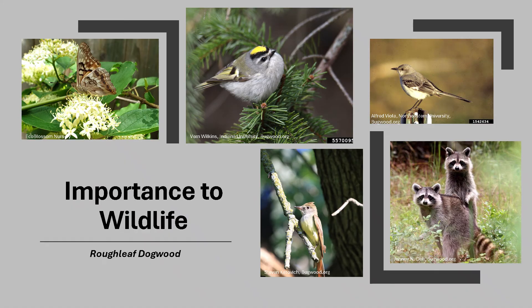Dogwood as a genus is an important wildlife tree. It's estimated that over 40 species of birds, including mockingbirds, bluebirds, cardinals, kinglets, flycatchers, and yellow-rumped warblers, eat the fruit of Roughleaf Dogwood. Other fruit-eating mammals feast on the fruit as well, including raccoons, squirrels, deer, rabbits, skunks, and black bears. The flowers and their nectar attract butterflies, bees, and moths. A variety of wildlife browse the foliage or use this thicket-forming tree as a nesting site for shelter.